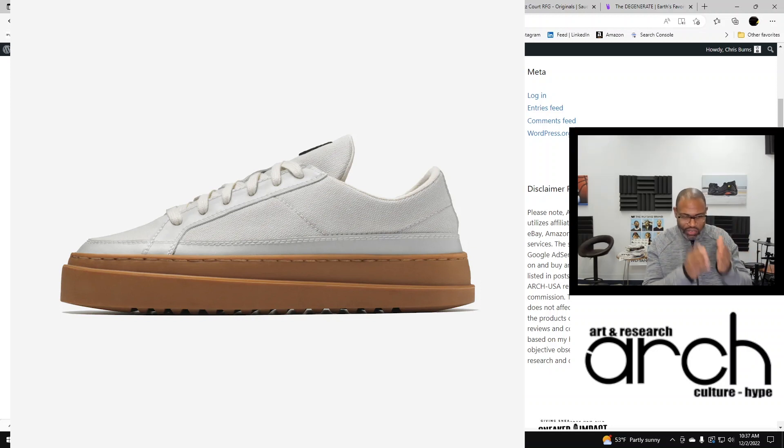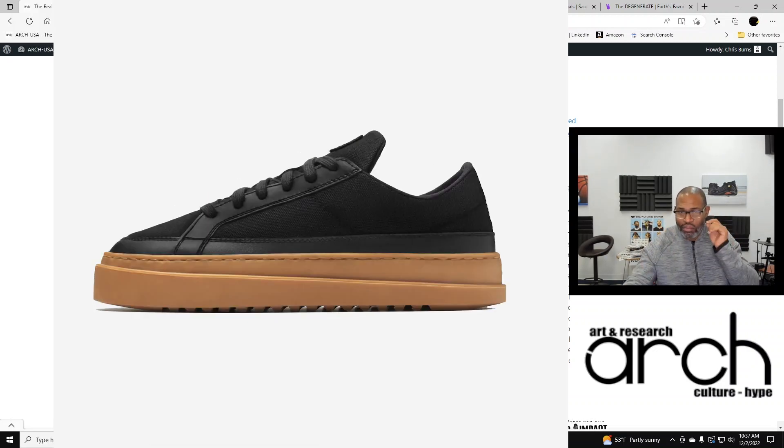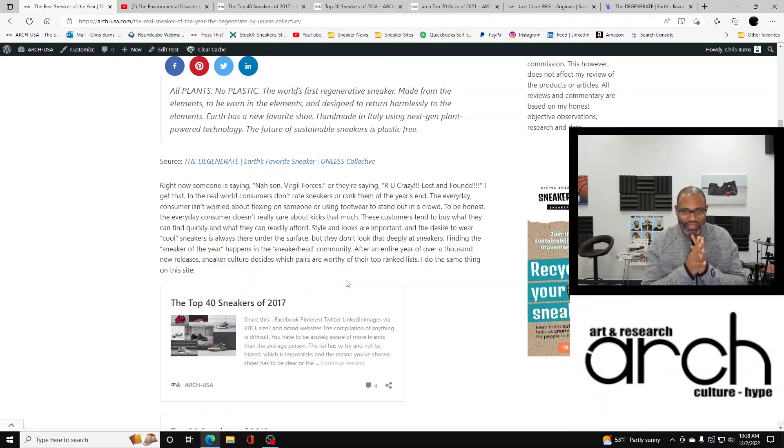The future of sustainable sneakers is plastic-free and that's why this is my sneaker of the year. But I have to get into it, because I know right now somebody's saying, 'Nah son, Virgil Forces,' or 'Are you crazy? Lost and Founds.' And I get that.